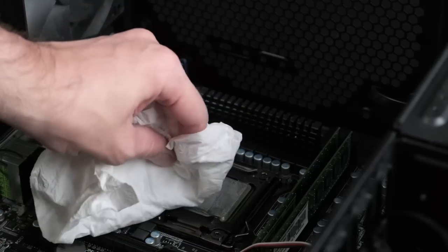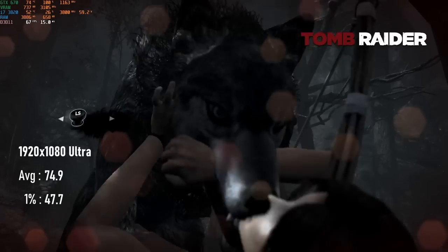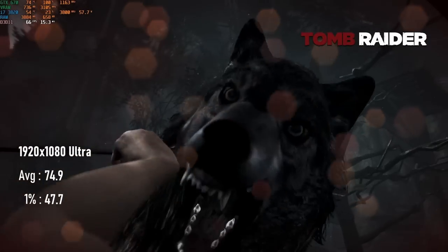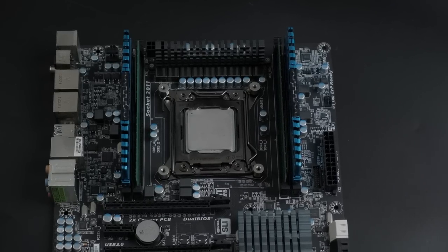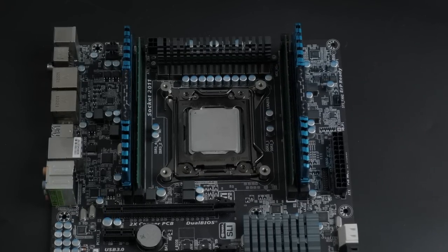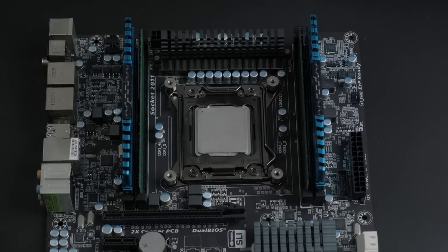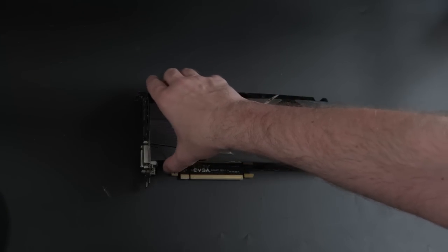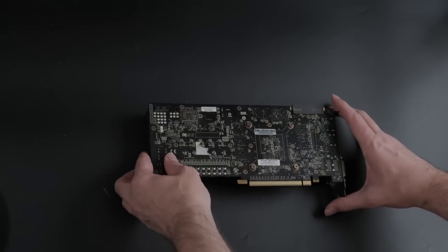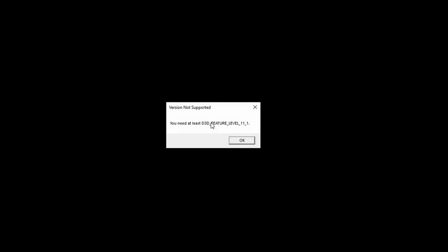After some care and attention, I tested out this refurbished sex machine in a series of era-appropriate games and found it could hold its own. In more recent titles, however, there were issues. The quad-core CPU and quad-channel yet slow DDR3 RAM weren't especially limiting factors on their own, but the GTX 670 graphics card, a minor powerhouse in its day, struggles with VRAM, driver and API compatibility in the 2020s.